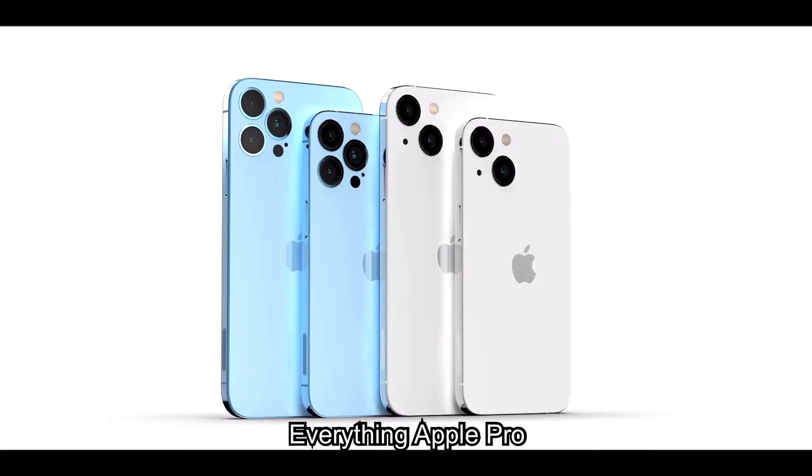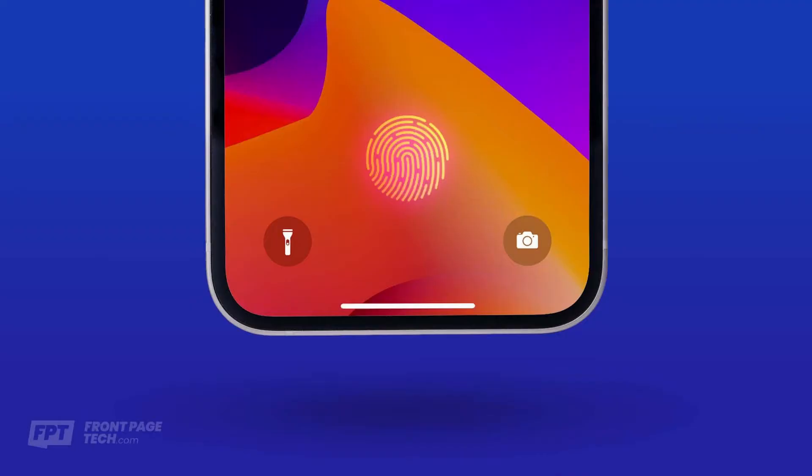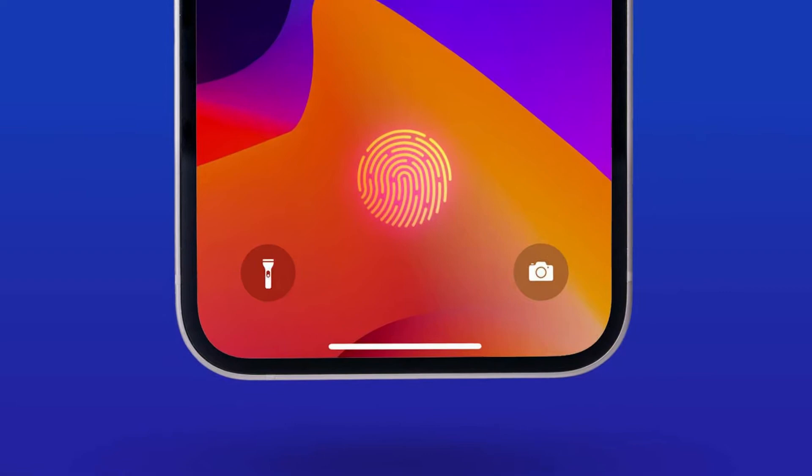The rumored and leaked iPhone 14 is supposed to be a game changer in Apple devices — possibly the biggest iPhone redesign ever — bringing tons of features and capabilities to the iPhone to keep it ahead of the competition. The more I think about it, the more I think that it's true and false at the same time. Let me explain.